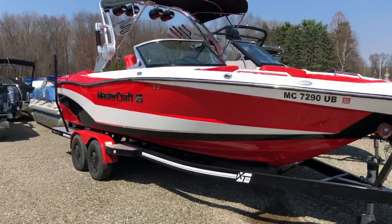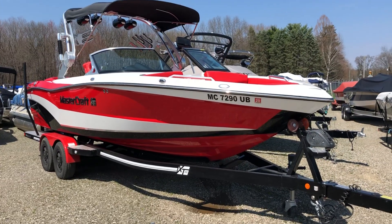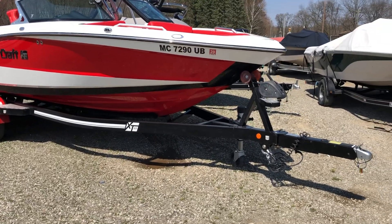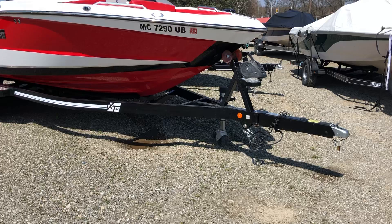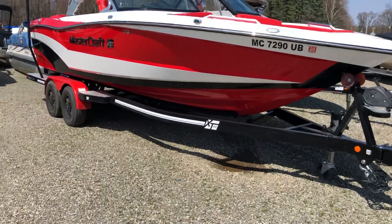Victory red, white deck, white accent with black accent matching trailer, swing tongue, black frame, red fenders, black rims. Looks great.